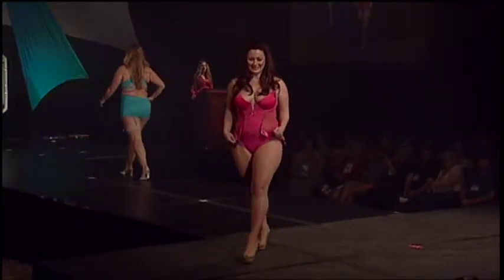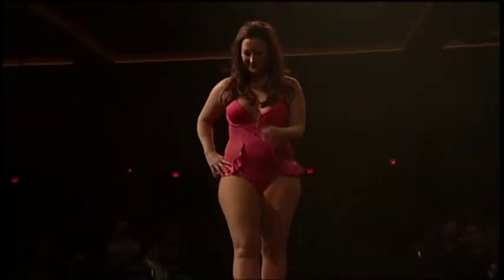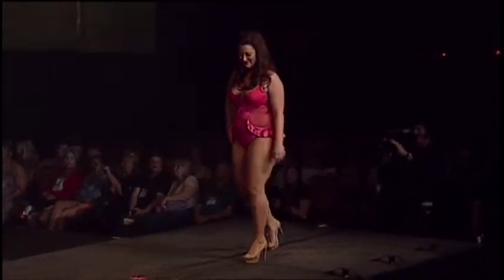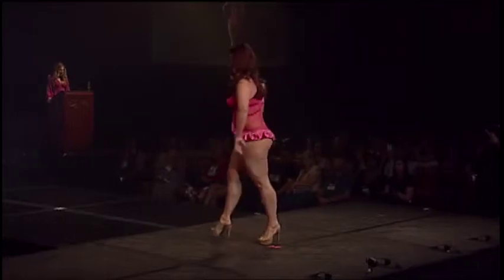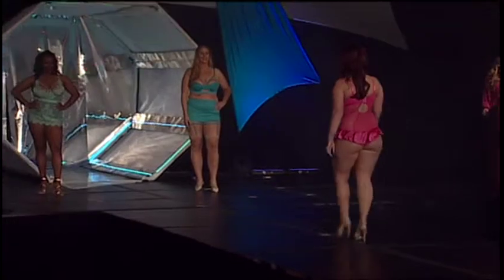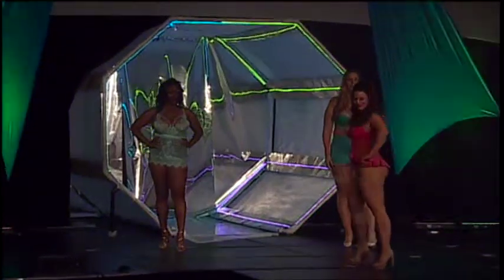Last but not least, we have Miss Michelle Madel. Yes! Do we like our ladies?